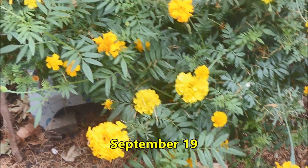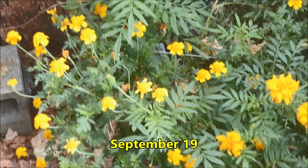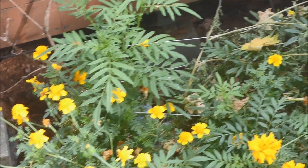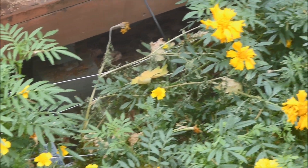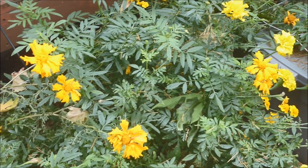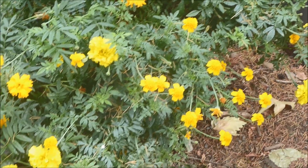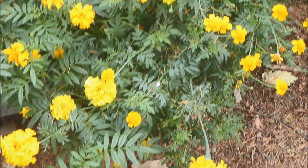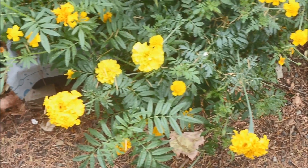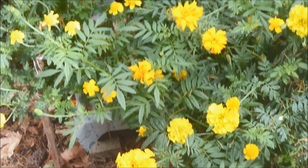The Flower by Lord Alfred Tennyson: Once in a golden hour I cast to earth a seed. Up there came a flower, the people said a weed. Then it grew so tall, it wore a crown of light. But thieves from over the wall stole the seed by night. Sowed it far and wide by every town and tower, till all the people cried, Splendid is the flower.